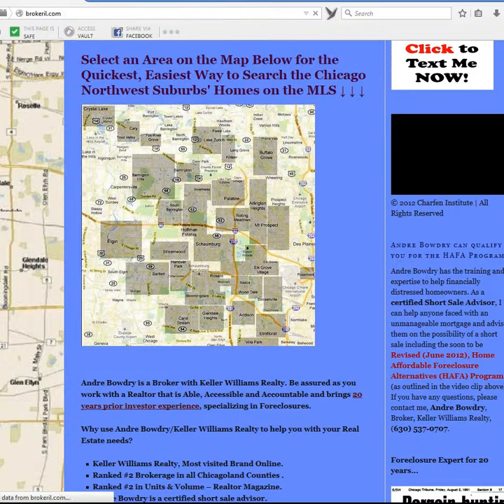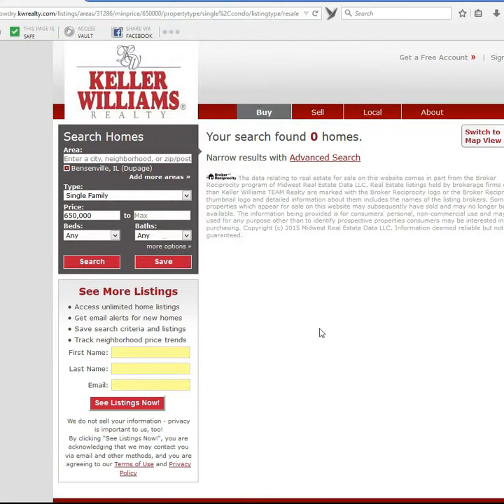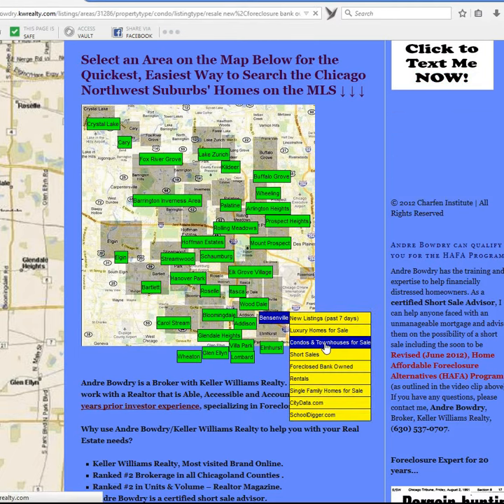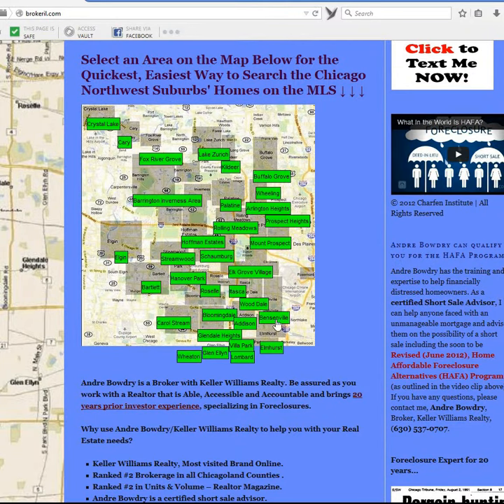We can also easily pull up Bensonville Luxury Homes for Sale. We can also pull up Bensonville Condos for Sale, and we can easily pull up Bensonville Short Sales.